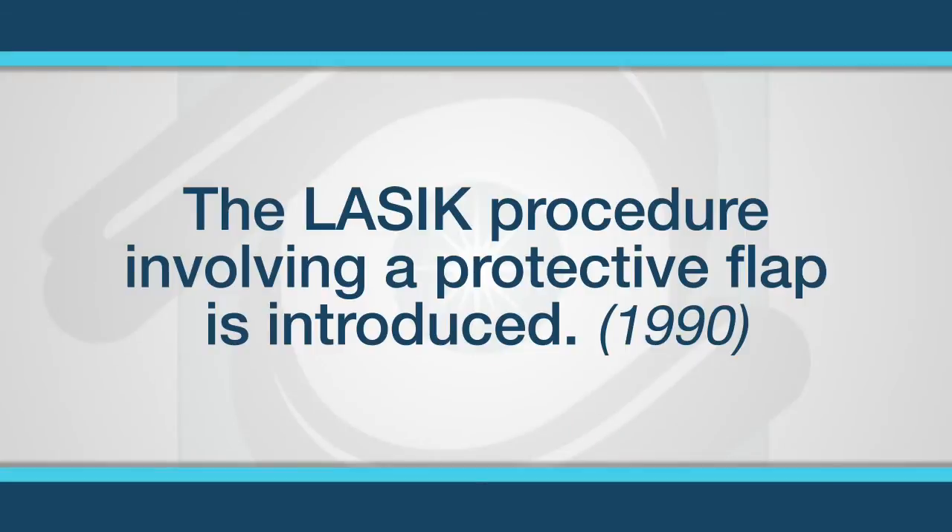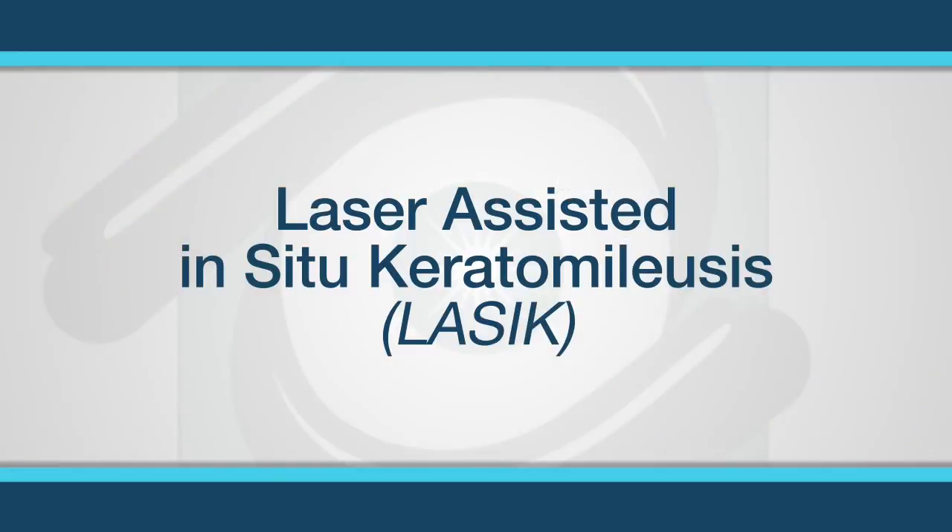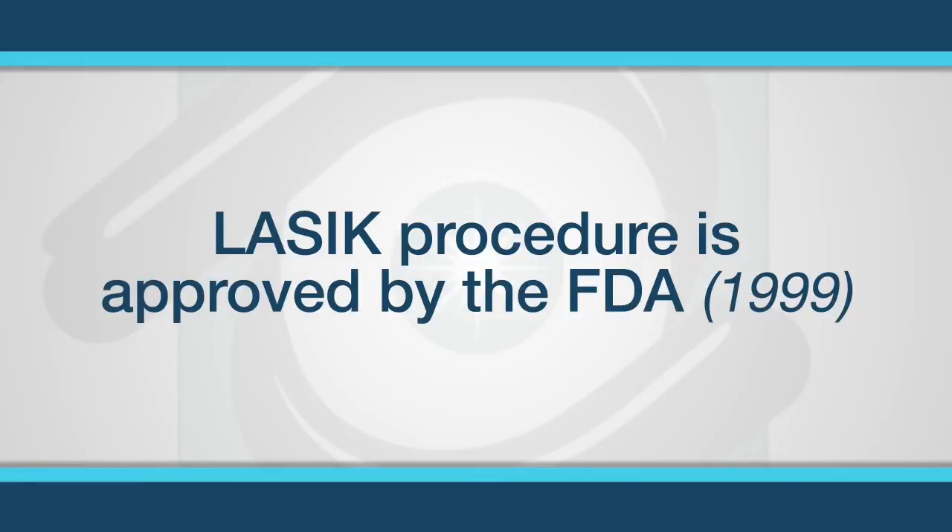The LASIK procedure, involving a protective flap, was next introduced in 1990. A bladed surgical instrument, called a microkeratome, also contributed to the development by Badaqir, was employed to first create a flap on the cornea under which the eczema was used for reshaping the cornea. The combined procedure was named laser-assisted in situ keratomae leucis, or LASIK. The LASIK procedure was approved by the US Food and Drug Administration, the FDA, in 1999.